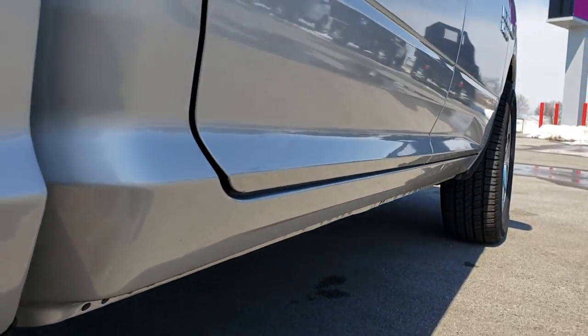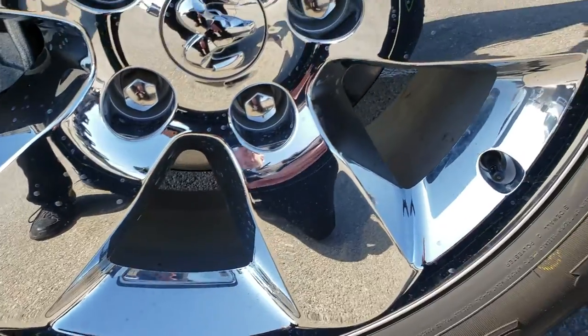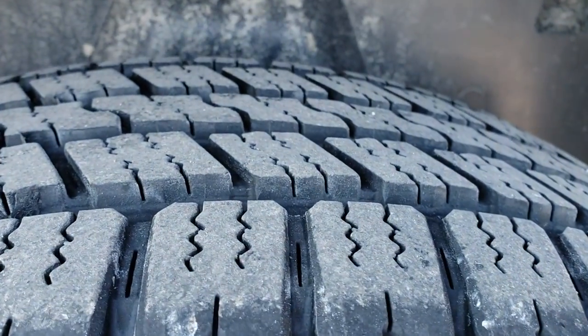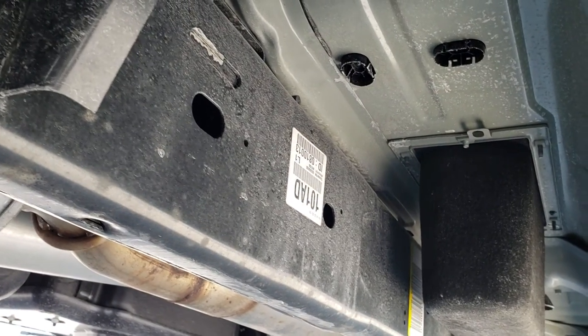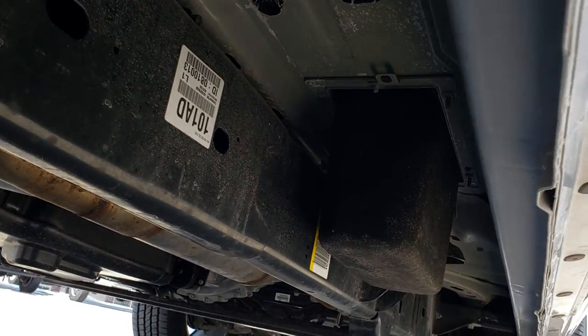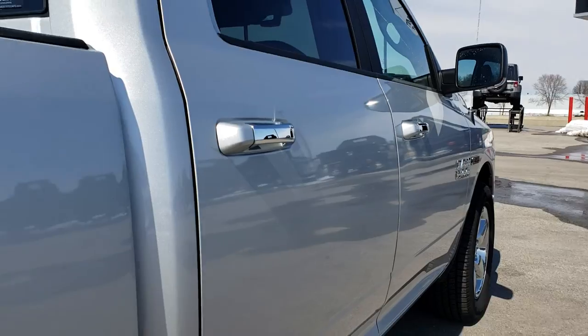Didn't see one single ding down that side. This back rim is absolutely perfect as well, and the back tires have just as much tread as the front. Frame and underbody is in excellent shape — like that all the way underneath. All the rockers are great, and it has the plastic wheel well liners.